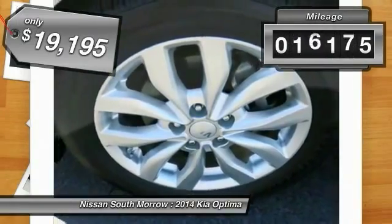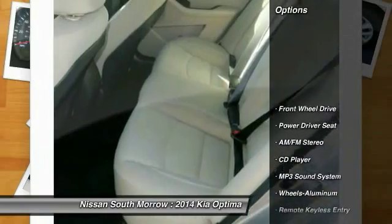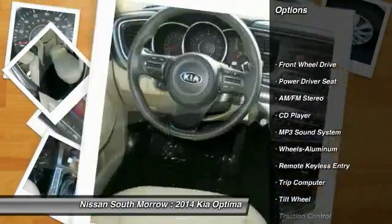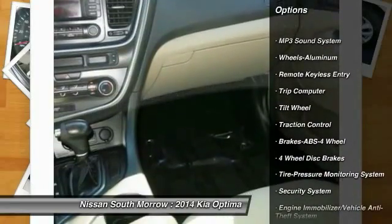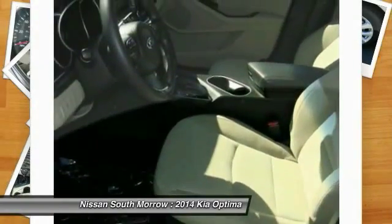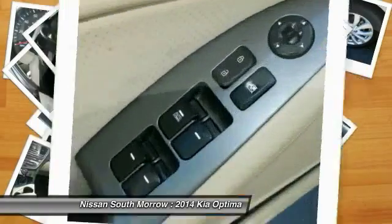This vehicle has less than 20,000 miles. Here are some of this vehicle's great options: traction control, anti-lock braking system, power steering, air conditioning, front aluminum wheels, cruise control, rear defrost, AM/FM stereo radio, FWD, and power windows.